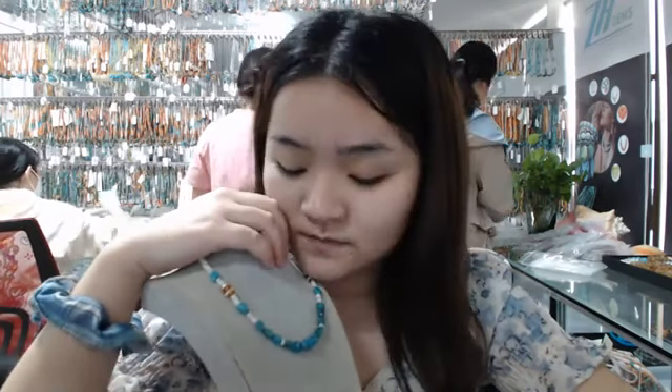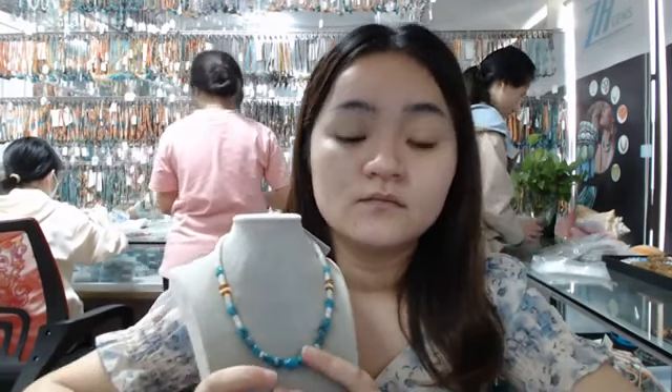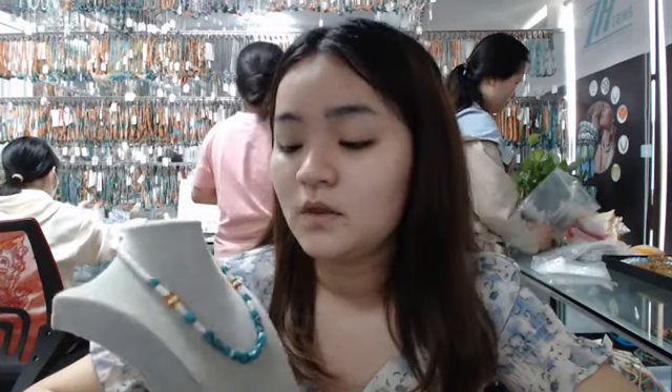Let's go back to this necklace. For the full material, I use turquoise, coral, and amber to design this necklace. All materials are natural. I think this necklace is very suitable for women to wear. If you love turquoise necklaces, maybe this one is your good choice. In this necklace, we can see turquoise in high quality.